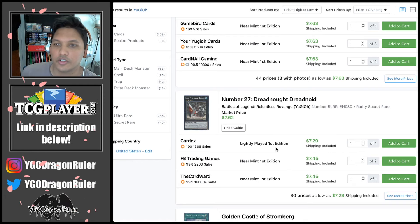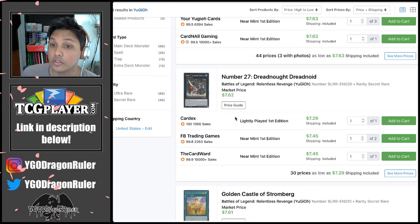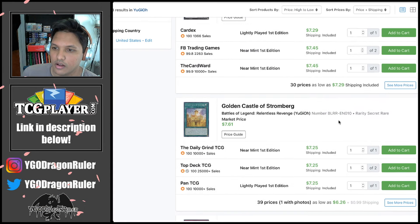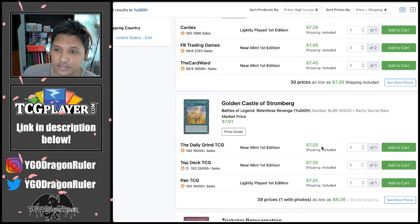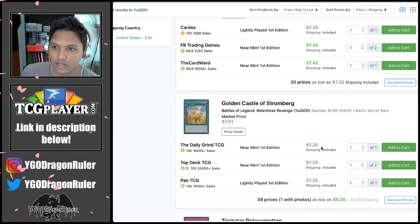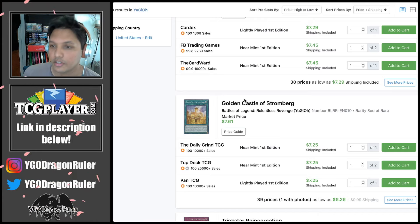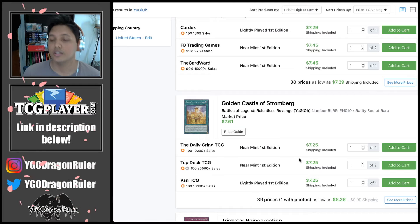Number 27 has fluctuated a bit — used to be a little more expensive, at one point around five bucks, then it fell. Golden Castle is also a short printed card; it used to be like 20 to 30 dollars at launch, but because it's very archetype-specific and only one deck uses it, it slowly trickled down to five dollars. Now it's stabilized around seven bucks, so keep that in mind.